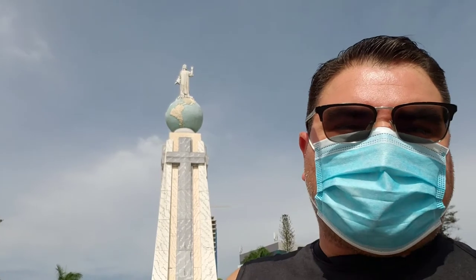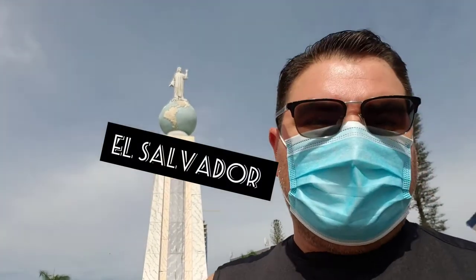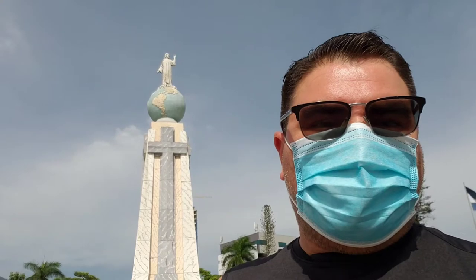Hey everybody, welcome back to the show. This is Dark Knight Reviews and today I have a special show for you. I'm actually here in San Salvador, El Salvador, visiting the country. I decided to go check it out and see what they have on collectibles and Transformers. I'm gonna go visit a few stores and see if I can meet up with the local collectors. I'm always curious to find out how people collect outside the U.S. It's a beautiful country, beautiful weather, beautiful people — so let's get started on Transformers from El Salvador.